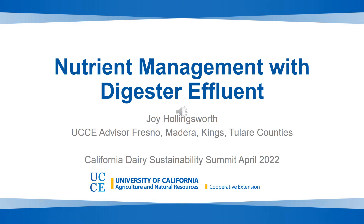Hi everyone, my name is Joy Hollingsworth and I'm a UC Cooperative Extension Farm Advisor for Soil Quality and Nutrient Management serving Fresno, Madera, Kings, and Tulare Counties. Today I'm going to be talking about nutrient management with Digester Effluent.